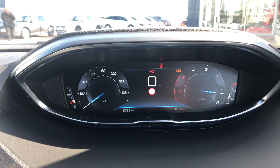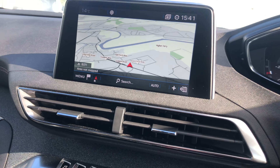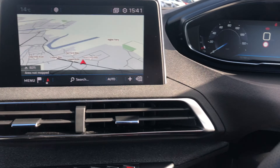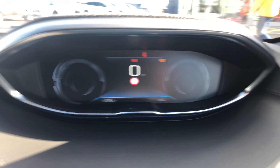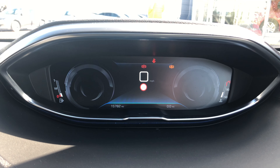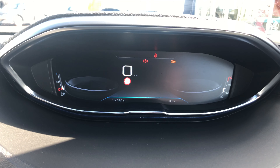This 3008 has covered 15,782 miles. In the middle, you have a 7-inch touchscreen display with integrated TomTom sat-nav. When the headlights come on, the sat-nav will change to a darker colour so it's easier on your eyes. I'm just going to give you a quick run-through of each layout on your virtual screen.